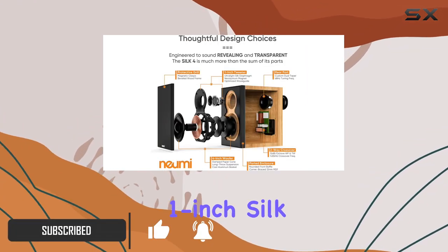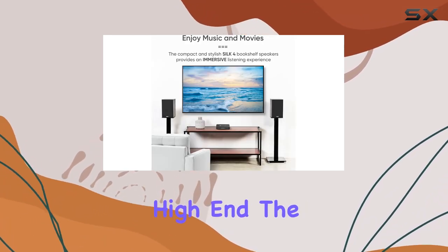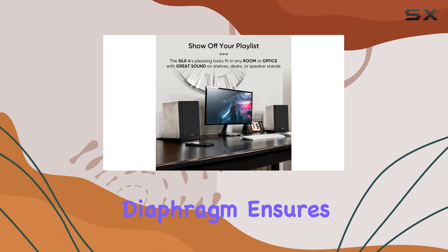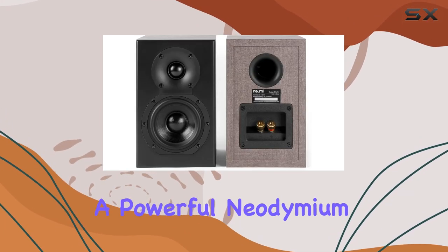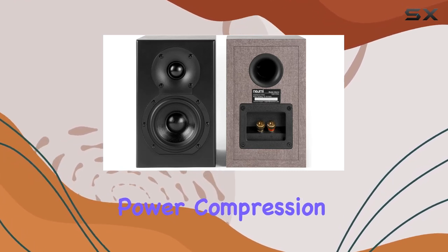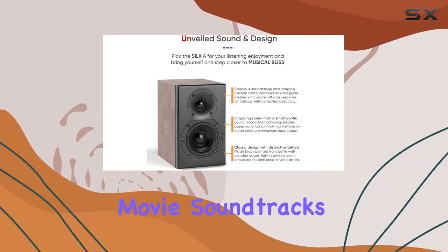One standout feature is the 1-inch silk dome tweeter with a waveguide, delivering a crisp and detailed high-end. The ultra-light silk diaphragm ensures stability and internal damping, while features like ferrofluid cooling and a powerful neodymium magnet minimize power compression. The result? Unveiled sound that brings your music and movie soundtracks to life.